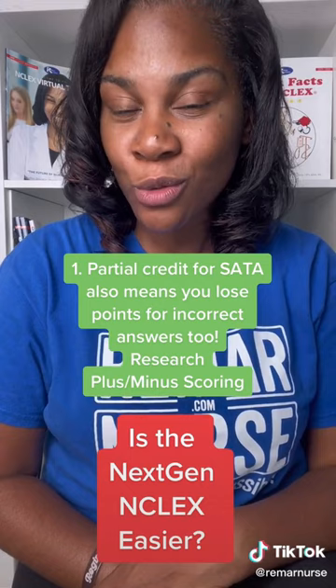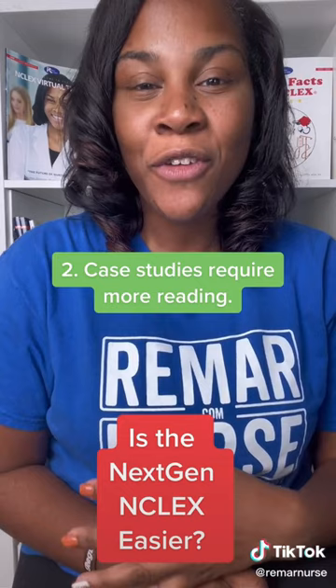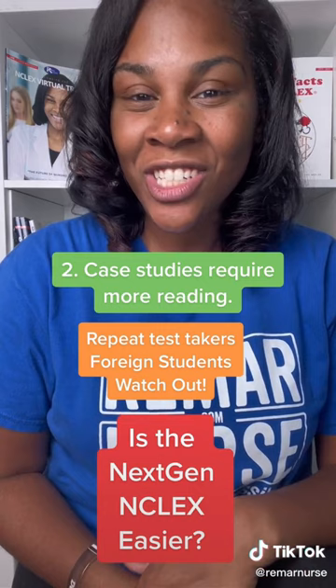The second thing is with case studies, this is going to require more reading on your exam. So if you struggle with trying to figure out what am I being asked, or if English is your second or third language, this could be a challenge for you.